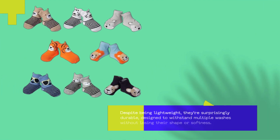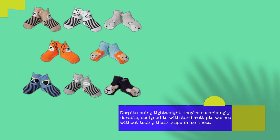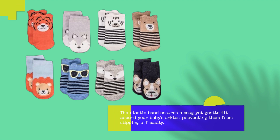Despite being lightweight, they're surprisingly durable, designed to withstand multiple washes without losing their shape or softness. The elastic band ensures a snug yet gentle fit around your baby's ankles, preventing them from slipping off easily.